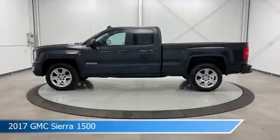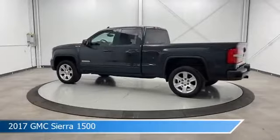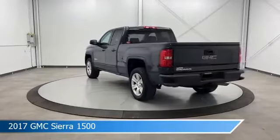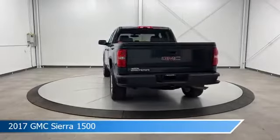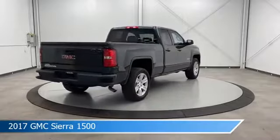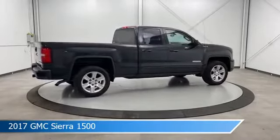Take a look at this 2017 GMC Sierra 1500, equipped with a 6-speed automatic electronic with overdrive transmission in dark slate metallic. This truck comes with some great features including anti-lock brakes, power door locks, auxiliary input, backup camera, and more. Come in and check it out today.